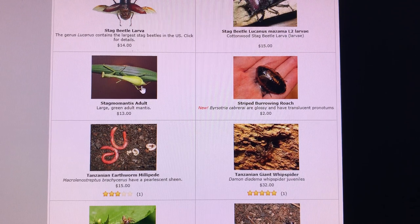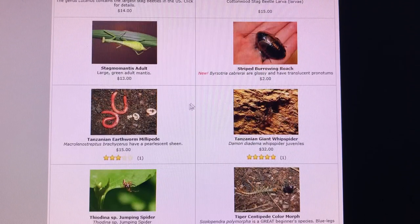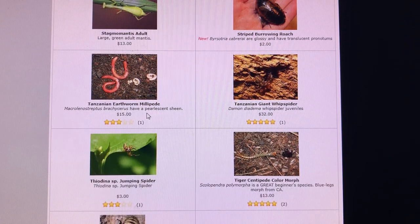Here's a Florida species of Stagmomantis — Stagmomantis floridensis I think is the main one. Beautiful species. Striped burrowing roaches. Tanzanian earthworm millipedes — these things live like 10 years, and I had one for like eight years just waiting for it to reproduce. One of the interesting things about this species is that they can reproduce parthenogenetically, unlike pretty much every other millipede which requires a sexual partner to fertilize the eggs — so that was super neat.